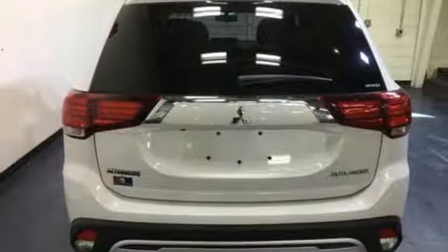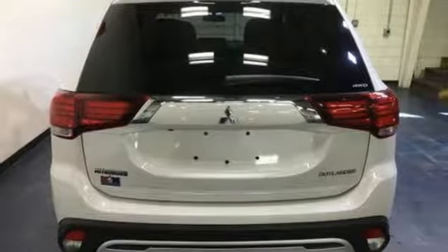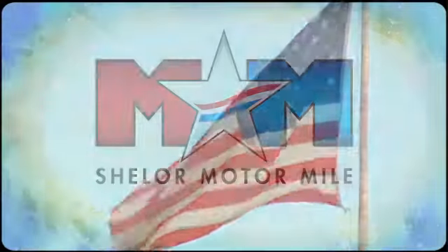Mitsubishi has what you're looking for. Hurry in today and see it for yourself. Come visit us on the Motor Mile, where you're always a name and never a number.